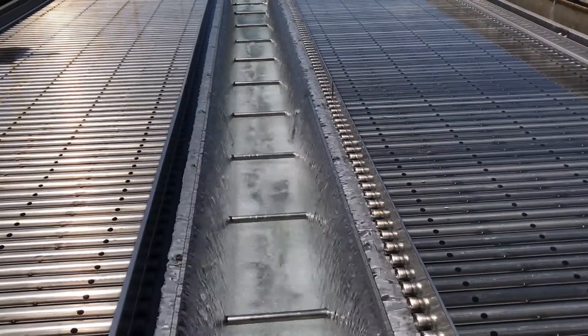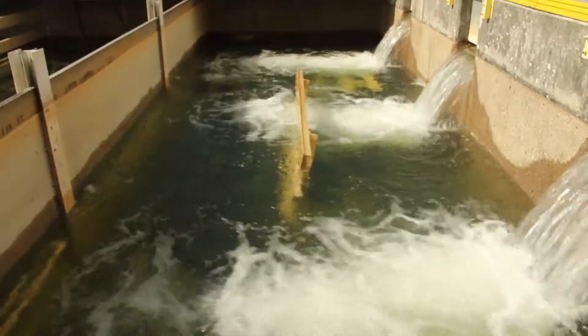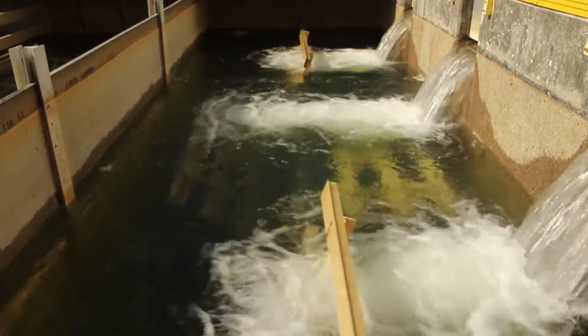The plate settlers are very efficient in helping to remove the floc particles, which are the impurities in the water, before filtration.